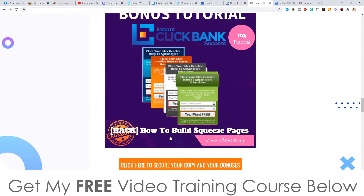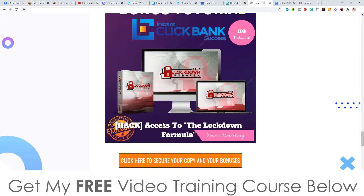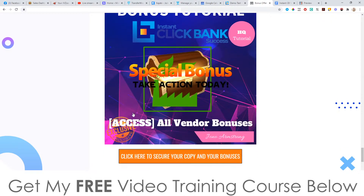Bonus number two: I'm going to show you how to build squeeze pages properly. They do have squeeze pages inside of Instant Clickbank Success but I don't really like them, so I'm going to show you how to do it properly. Bonus number three: I'm going to show you how to build your buyers list while profiting. Bonus number four: I'm going to give you access to the Lockdown Formula, which is one of my products that I released earlier this year. And bonus number five: I'm going to give you access to the following bonuses from the vendor.